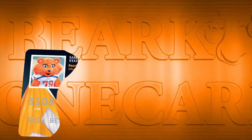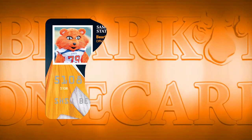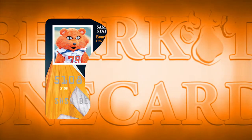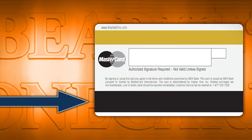The Bearcat One Card has four separate functions. The first function allows students to access their campus privileges. The Bearcat One Card is like your password to all of the things available for you to do on campus. To utilize the campus privileges, you will use the black stripe on the back of the card.